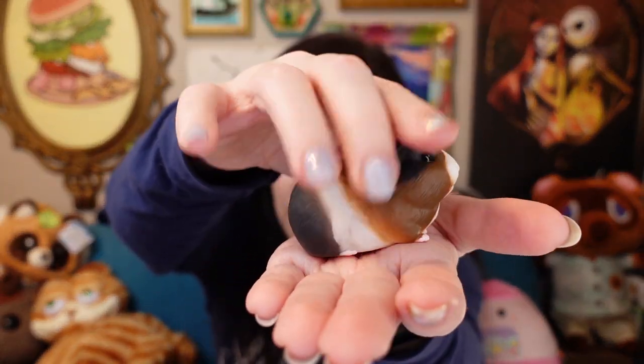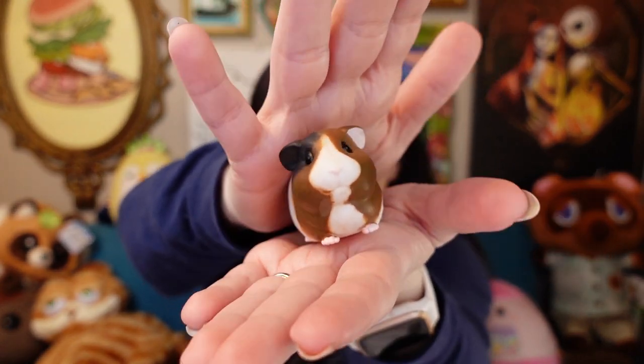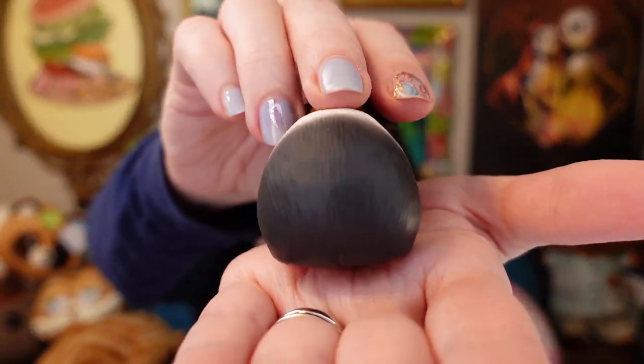There are three different guinea pigs in this series. This is one guinea pig. In Japanese, they're called morumotto — like a marmot. We call it a guinea pig; they call it a marmot. And this is so cute. There are three different guinea pigs — look at his little pig booty!